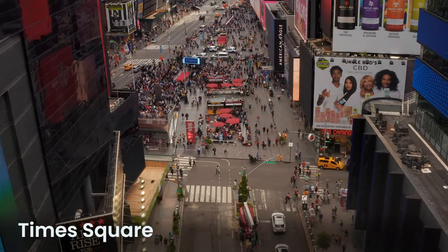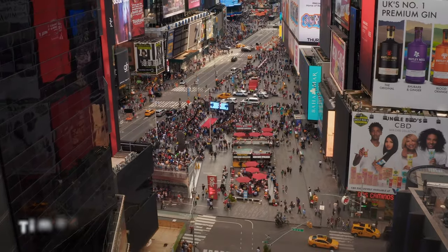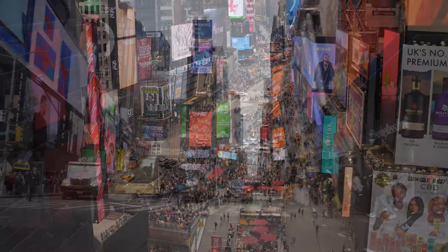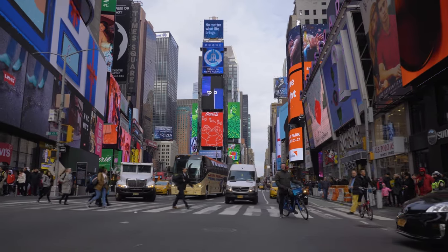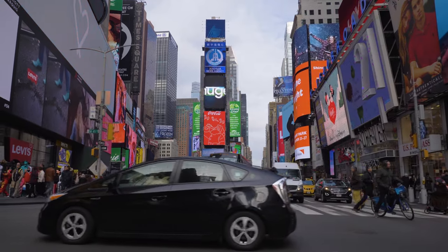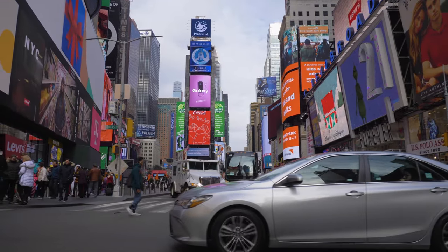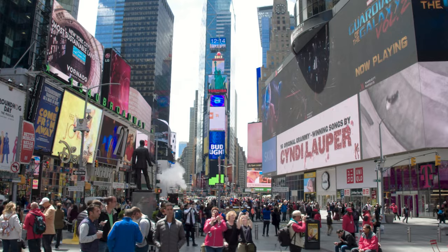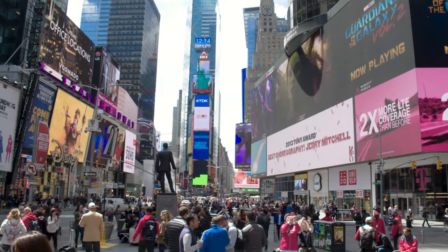Times Square, at the core of the Theatre District, draws approximately 50 million visitors each year. It's best known for its eye-catching electronic billboards and neon signs, which light up the area with the energy and buzz that New York City is famous for. The New Year's Eve ball drop is a highlight, drawing millions to Times Square and billions more to their TV screens worldwide — a tradition that started in 1907, paused only for wartime blackouts. Recently, parts of Times Square have become vehicle-free zones, equipped with chairs and tables for people to unwind and enjoy the scene.